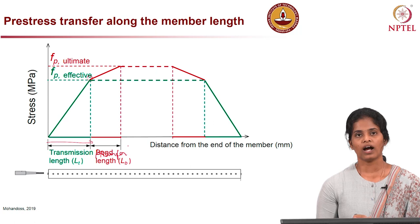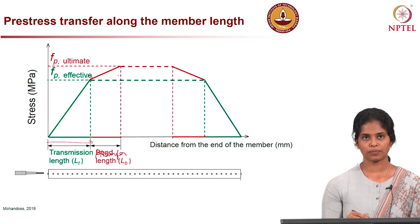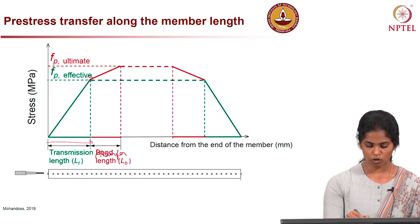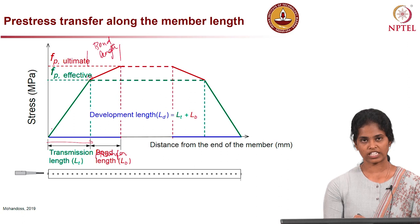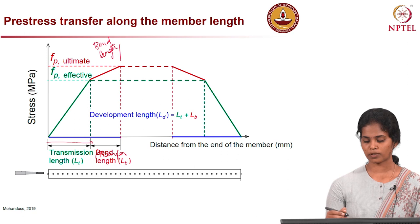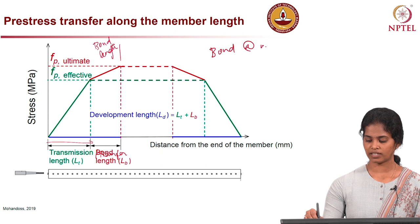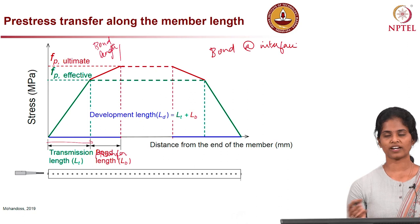Under service loads, the effective pre-stress is developed further to reach the ultimate stress, and the length required is called the development length. The bond length alone refers to this additional region, and together the transfer length and bond length form the full development length — the length required to reach ultimate stress from zero. This transfer mechanism depends significantly on the bond at the interface, which will be affected if the interface is damaged by external loading or aggressive environments such as corrosion.